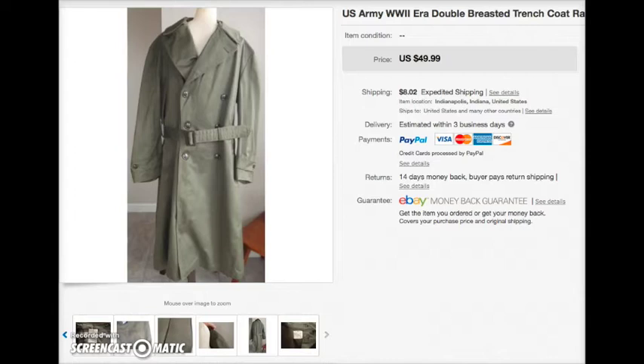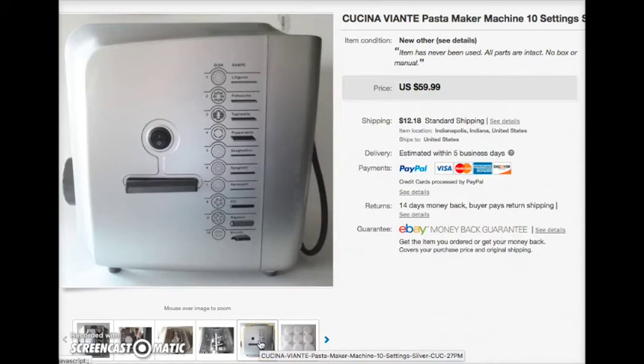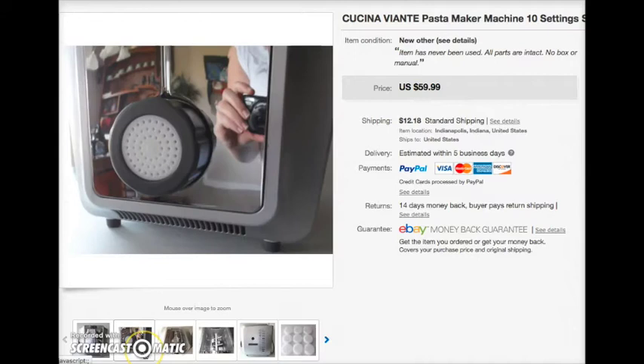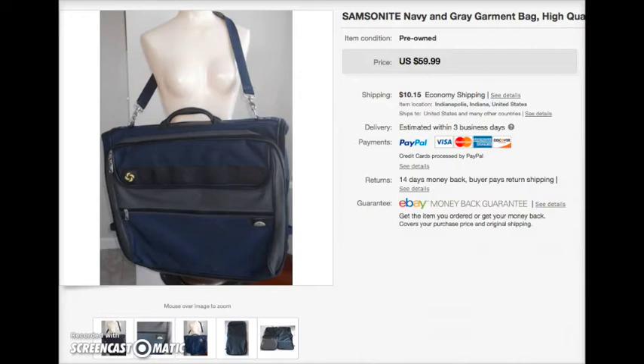Somebody purchased that trench coat for $50. This was a pasta maker — normally I don't do heavy kitchen appliances like this because they're kind of a risk; you never really know if they're going to sell. But I picked this up on a whim, listed it at $60, and it sold within about two weeks. It's by Viante. I also sold a Samsonite garment bag for $60, and I just happened to have a box that it fit perfectly in, so that was easy peasy.